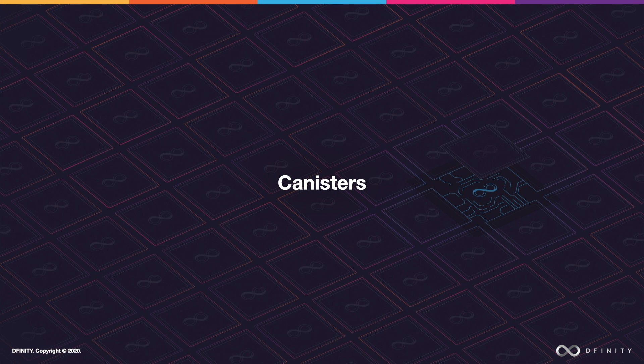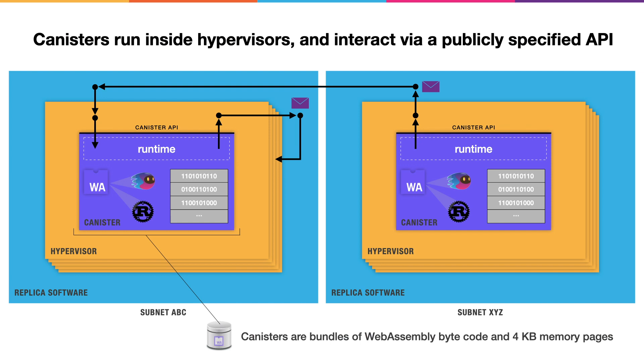The purpose of subnets is to host canisters, so let's take a look at how they work. Canisters run within dedicated hypervisors and interact with each other via a publicly specified API. Inside a canister is WebAssembly bytecode that can run on a WebAssembly virtual machine and the pages of memory that it runs within. Typically, that WebAssembly bytecode will have been created by compiling down a programming language such as Rust or Motoko, which will have incorporated a runtime that makes it easy for the developer to interact with the API.